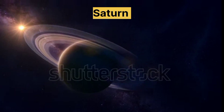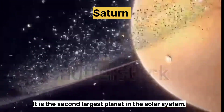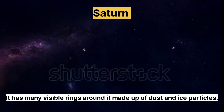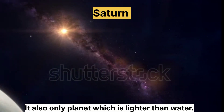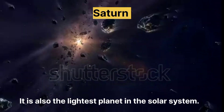Saturn. It is the second largest planet in the solar system. It has many visible rings around it made up of dust and ice particles. It is also the only planet which is lighter than water, and also the lightest planet in the solar system.